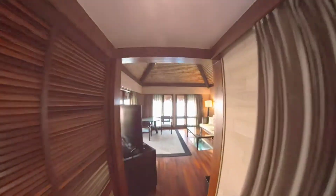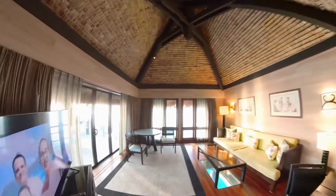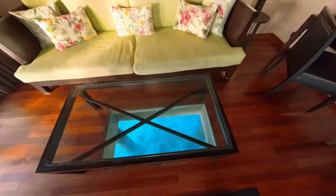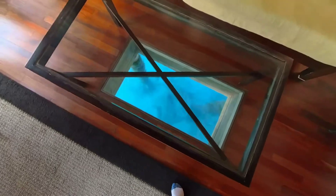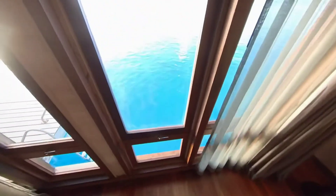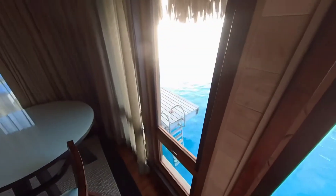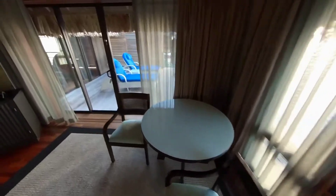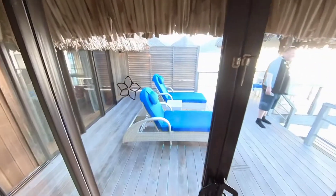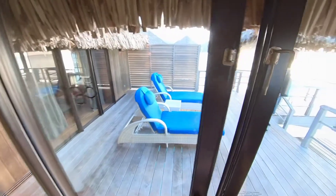Going to the living room. Look at this coffee table — it's a view out of my window, and now we'll go up on the coffee table.